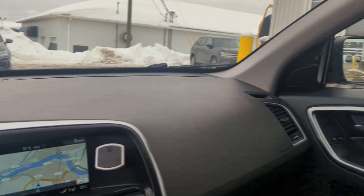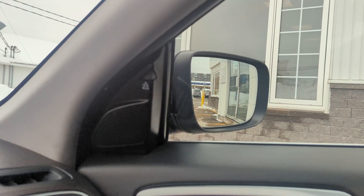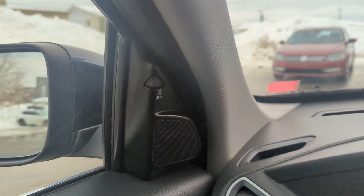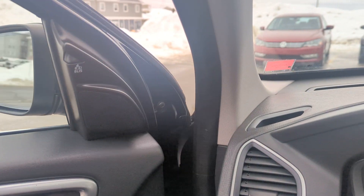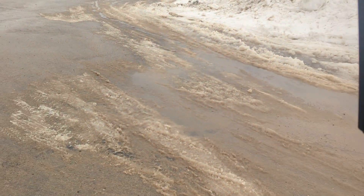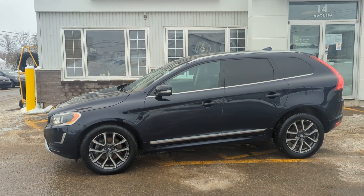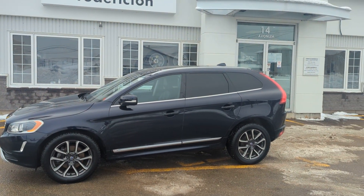You really got to come in and check this one out — it's beautiful. Blind spot monitoring right on the window, both driver and passenger side. So again folks, my name is James and this is our 2017 Volvo XC60 T5. Thank you for watching.